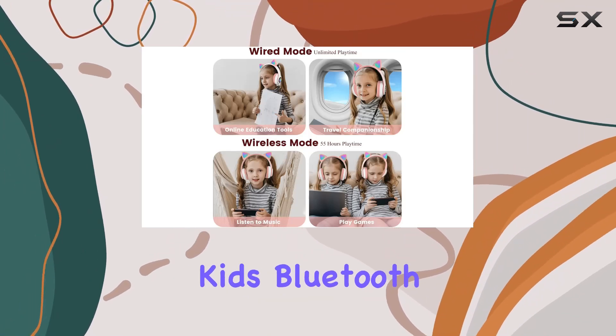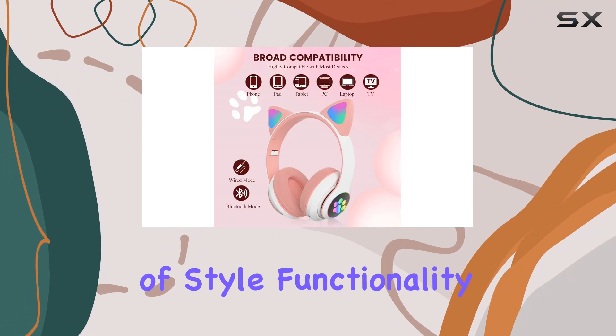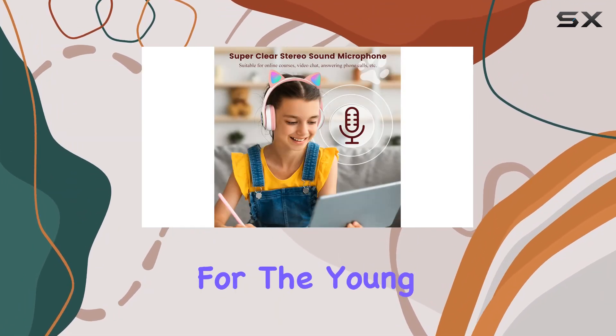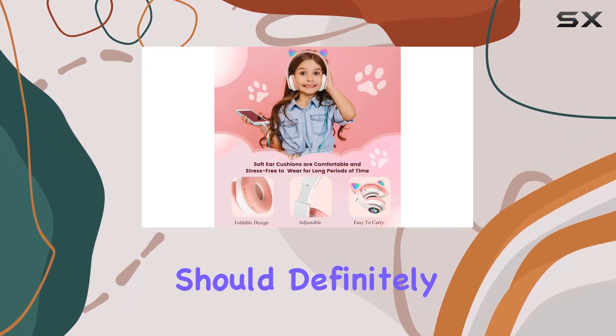In summary, the DVUI Wild Kids Bluetooth Headphones are a fantastic combination of style, functionality, and safety. If you're on the lookout for a great gift for the young ones, these headphones should definitely be on your list.